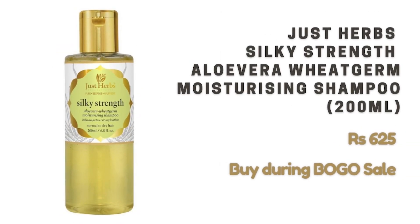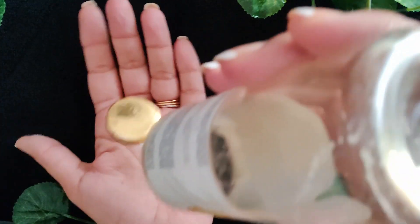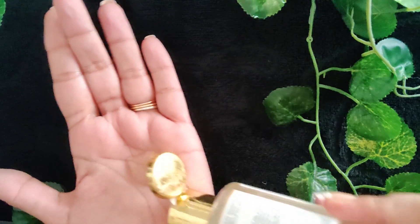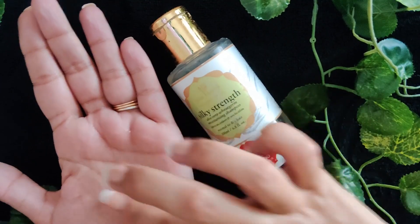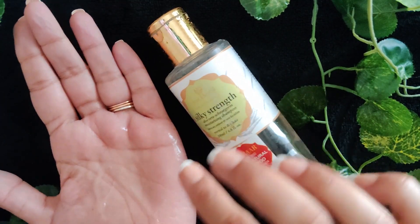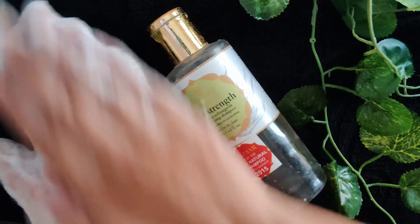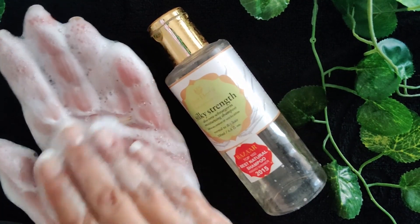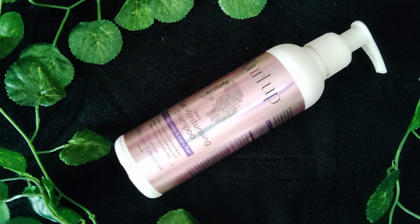Next is the Just Herbs Silky Strength Shampoo, also in a 200ml bottle retailing for 625 rupees. Again, I recommend buying it during their BOGO sale, which happens every two to three months — I post about these sales on my Instagram stories, so follow me there to stay in the loop. This is also a cleansing shampoo suitable for people with a normal to oily scalp, lathers up really well, and can be used in combination with a pre-poo oil.